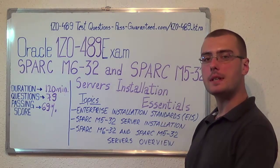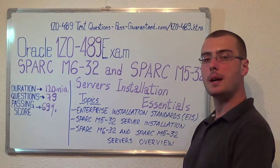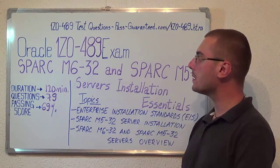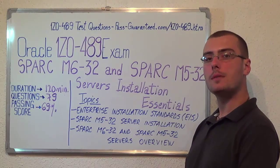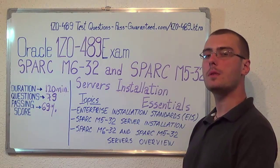You can visit bestguaranteed.com to successfully pass the Oracle 1Z0-489 exam. Go to bestguaranteed 1Z0-489, which covers all these exam topics. Thank you very much for watching and please stay tuned for our next feature presentation.